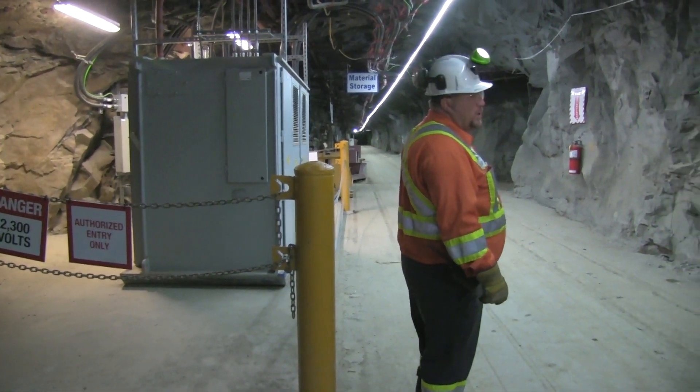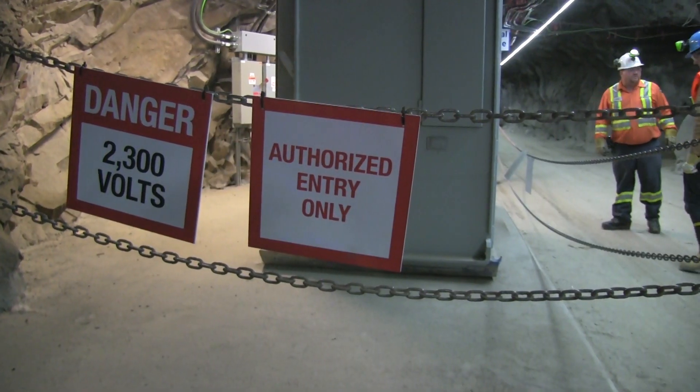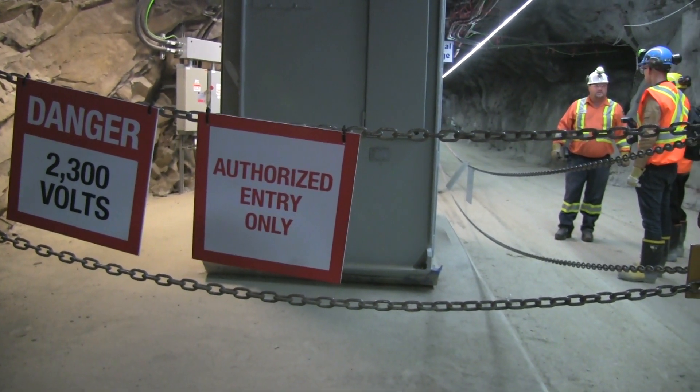It's more efficient, it's quiet, uses less power for the amount of power we're using. 2,300 volts coming into the building, into the whole mine. And as a matter of fact, we're getting close to our limit.